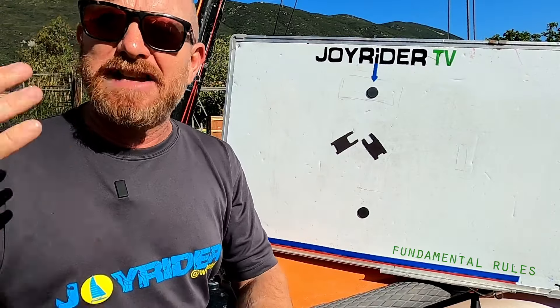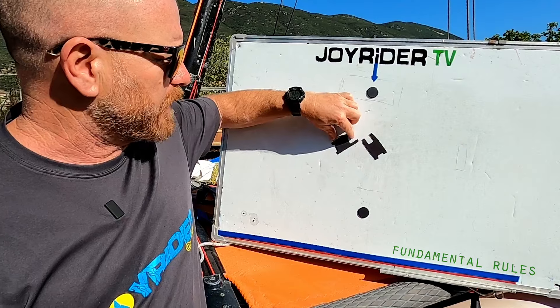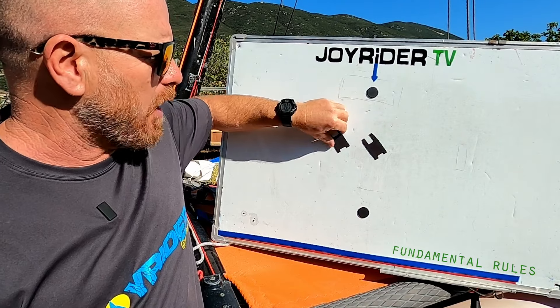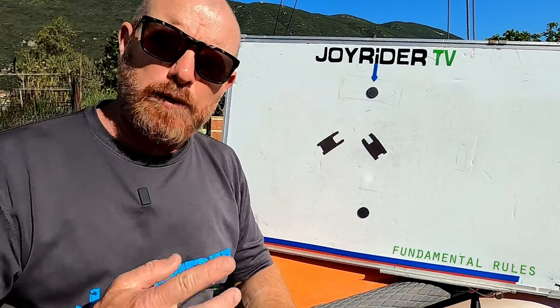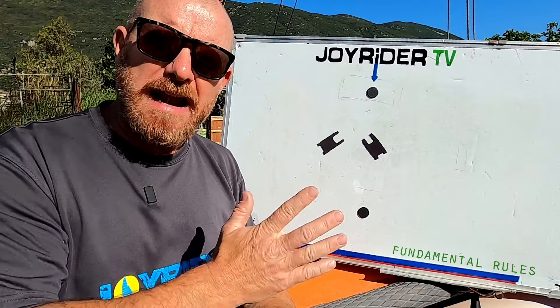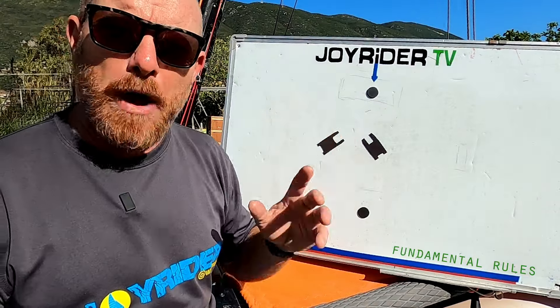If somebody does infringe a rule, there is a way to exonerate yourself - that is to make it better. In catamaran racing, to exonerate yourself, if we've just infringed a rule, we can do a 360 degree turn, which is basically one tack, bear away, one jibe, and then back onto the original course. If somebody infringes a rule against you, you can shout the word 'protest' - your intention is to take that boat to the protest room, unless that boat exonerates themselves by doing a 360 degree turn.